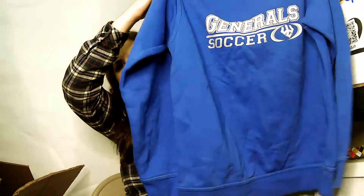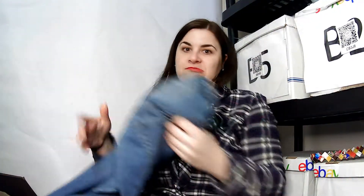Okay, this is not a jean — wow! This is a Nike sweatshirt, size small, a General's soccer sweatshirt. I don't know how well that would do, but maybe somebody would think it's cool even if they don't know what the Generals are — like me.